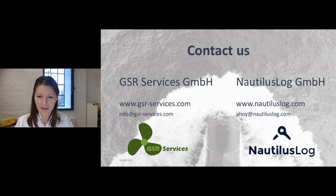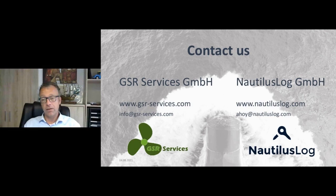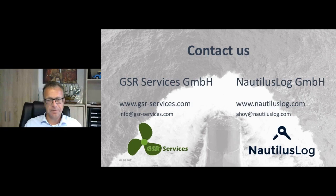Thank you everyone for taking your time and attending this webinar. In case of any further questions or individual requests, please feel free to contact us at any time. Thanks again and have a nice rest of the day. It was great seeing you all participate — very good questions. You're more than welcome to get in touch with us anytime. We hope you found the webinar interesting. Looking forward to speaking with all of you hopefully soon. Wish you a good evening, thanks all.